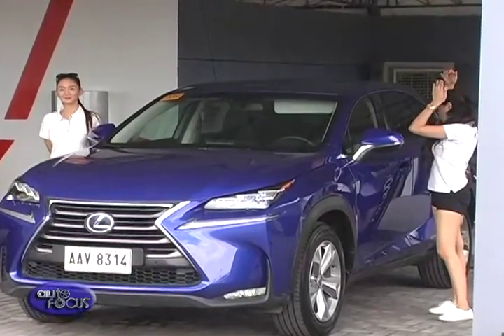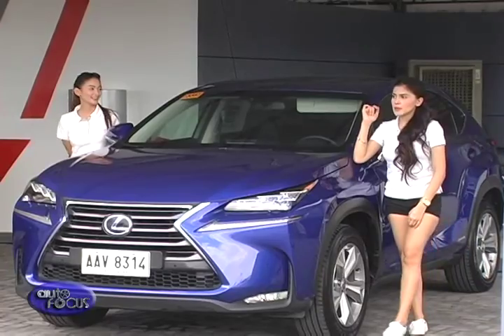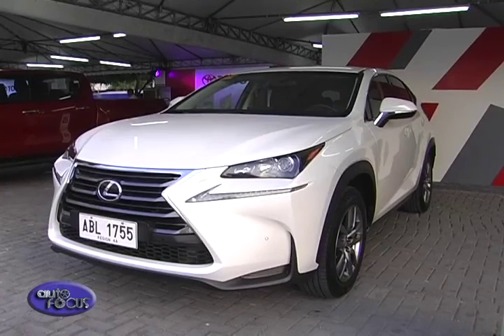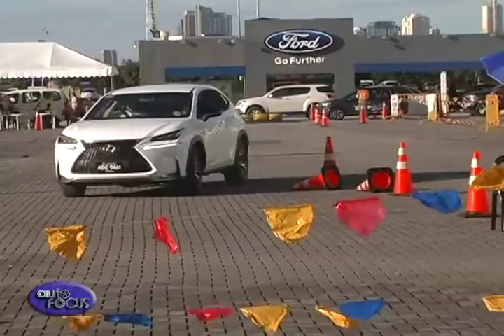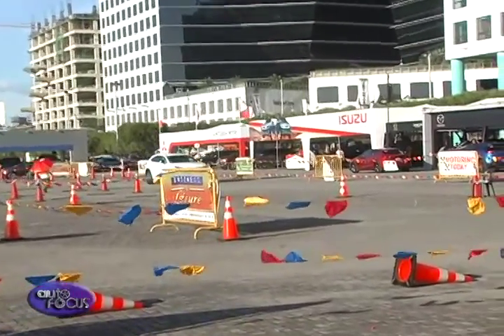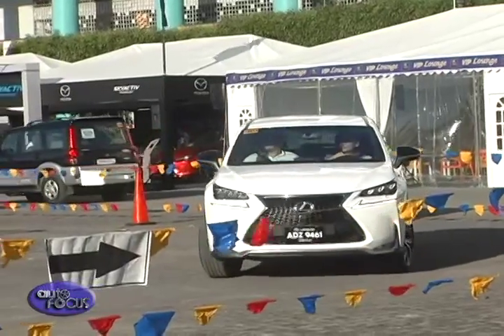We have a one-car display, the UX200, which is our best-selling model. But alternately, we will also be showcasing the RX350, which is also a top seller in our lineup. For those who will test drive the Lexus, whether you are in the market for a car or not, try our Lexus cars and you will have an experience of why Lexus is slowly inching into the luxury market.